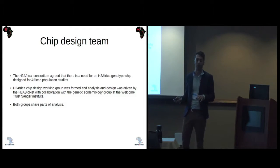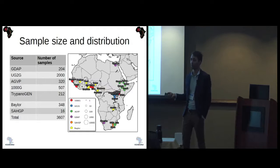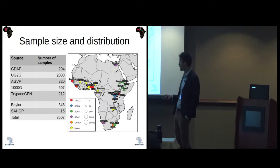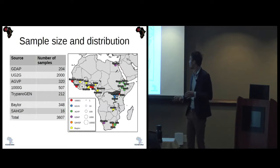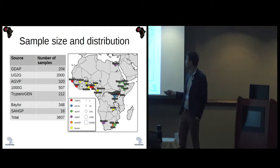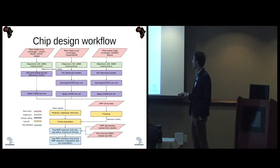The idea was that both groups would share the analysis. The data used in designing this chip comes from whole-genome sequencing from different resources: the Genome Diversity and Analysis Project, the Ugandan 2000 Genome Project, the African Genome Variation Project, 1000 Genomes, Troponogen, the South African Human Genome Project, and a specific Baylor set chosen by H3 Africa to represent populations not covered by the other datasets. The workflow starts with whole-genome data and eventually provides a final SNP list for chip manufacturing.